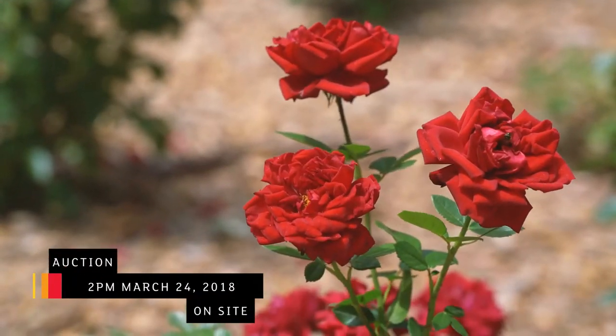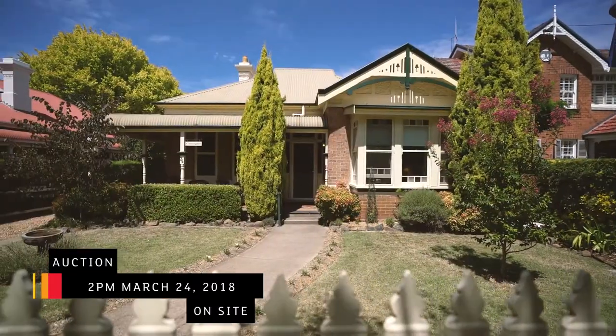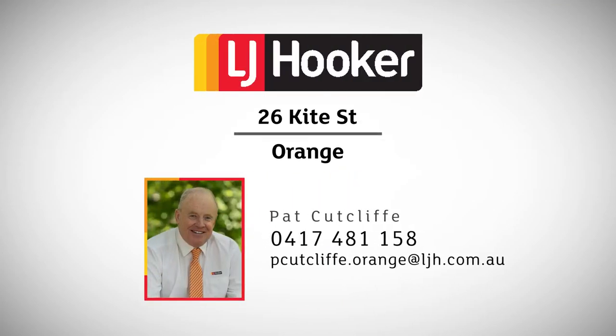Encompassing all the original features of this Victorian Californian bungalow period, Glen Eagles has been tastefully and sympathetically renovated. Should you wish to inspect this property, I suggest you give the office a call and we'll arrange a private viewing for you.